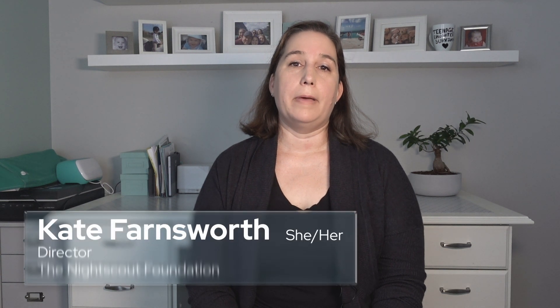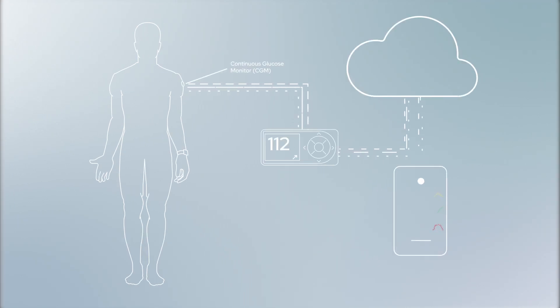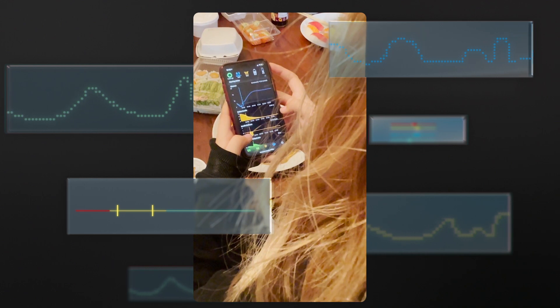Nightscout was created by parents of children living with type 1 diabetes as a way to view CGM readings remotely. Once we had Nightscout set up, it allowed me to have a display with her blood sugar on it all the time on a little tablet.